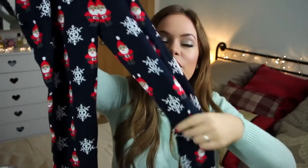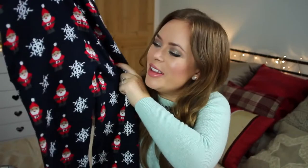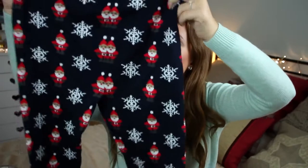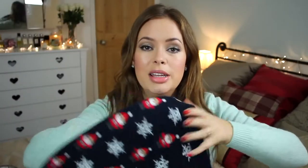Then I got even more into the Christmas spirit and I picked up these leggings which feel like the softest, most comfy things ever and they have the cutest little Santas on. I can just imagine cosying up on the sofa with a nice hot chocolate and a book or a Christmas film by the Christmas tree wearing these. These ones I'm wearing right now are from Tesco — they were like £3.50 and they're super comfy, super Christmassy.